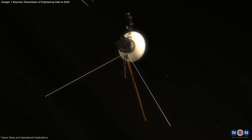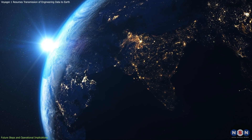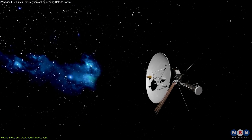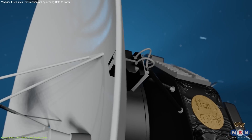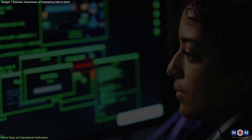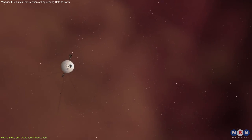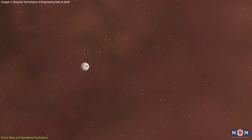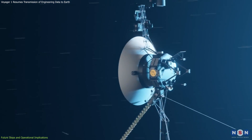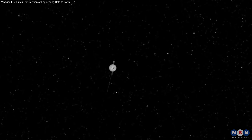This step is vital because scientific data offers unique insights into interstellar phenomena that are otherwise unobservable from Earth, making each piece of data extremely valuable. These insights are crucial for advancing space engineering, as they demonstrate the resilience of space hardware and highlight innovative problem-solving strategies essential for managing missions in environments where direct intervention is impossible. The ability of a mission to adapt to new challenges, even decades after its launch, is a profound testament to the foresight and ingenuity embedded in its design and operation.